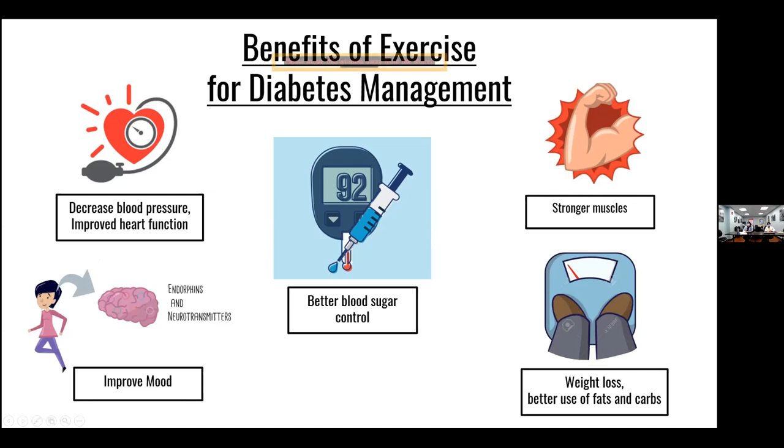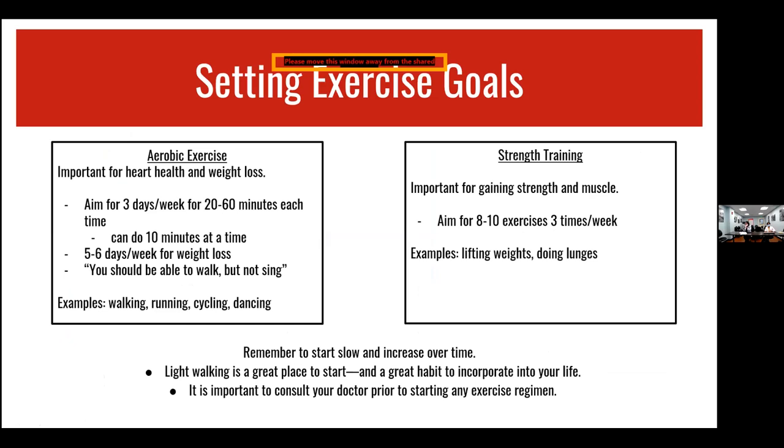For setting exercise goals, we have aerobic activity and strength training. For aerobic exercise — important for heart health and weight loss — aim for 3 days a week for 20 to 60 minutes each day. You can do those in 10-minute increments, such as 10 minutes in the morning and 20 minutes in the evening. If you're looking for weight loss, 5 to 6 days a week of aerobic activity would help. Examples of aerobic activity include walking, running, dancing, cycling, and using the elliptical machine.